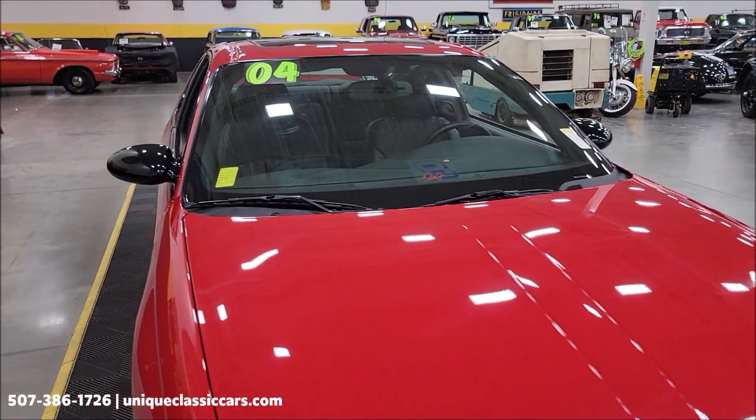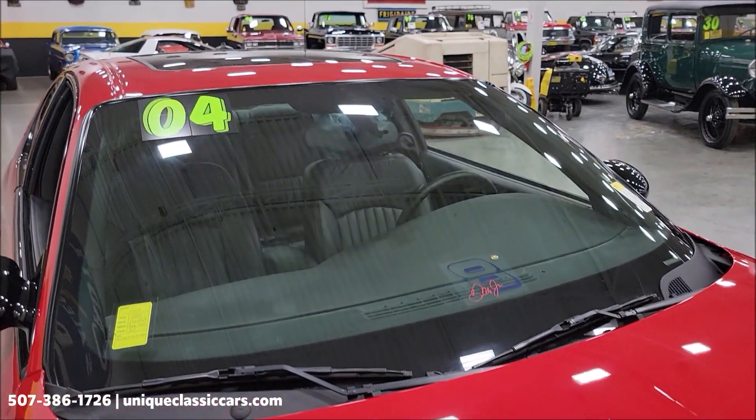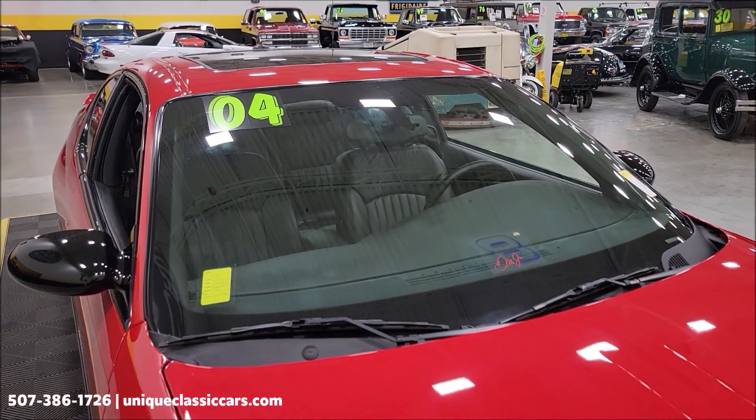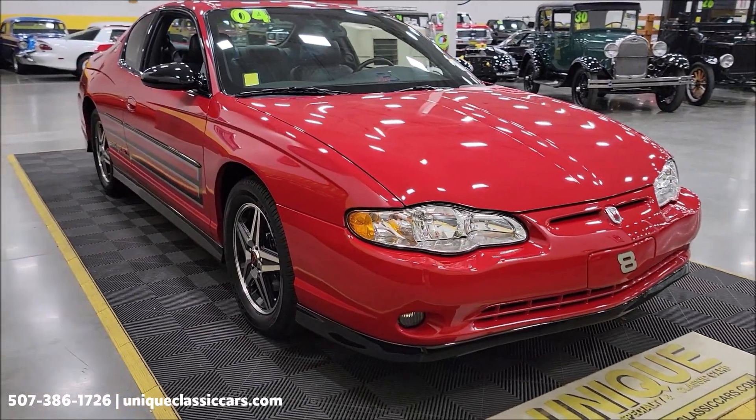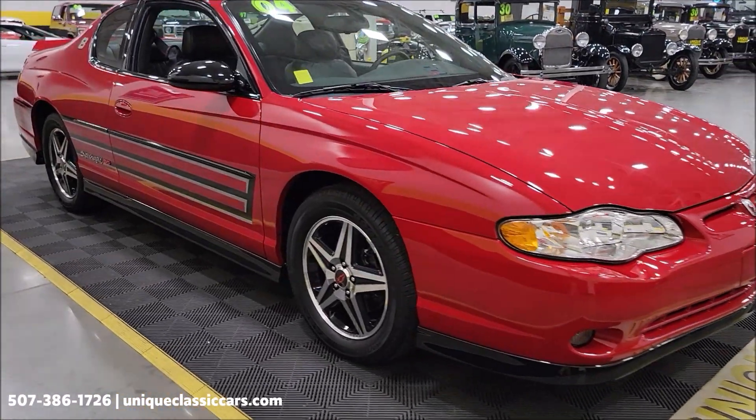This vehicle will come with a three-month, 500-mile warranty protection plan, just so you know. That may be extendable out to 10 years. Consult with your sales associate when you call in — you can do that at 507-386-1726.